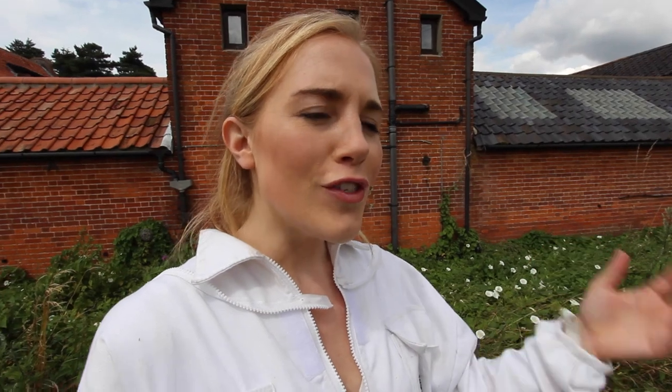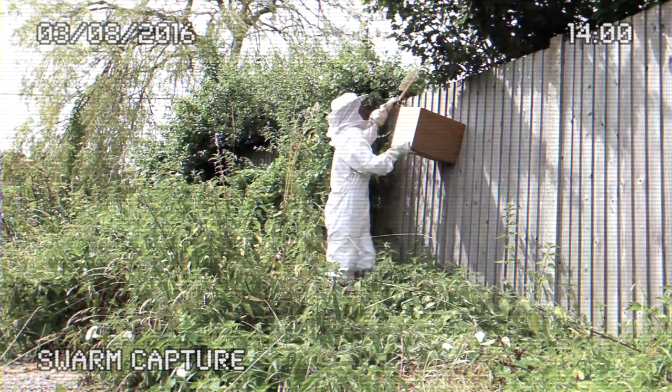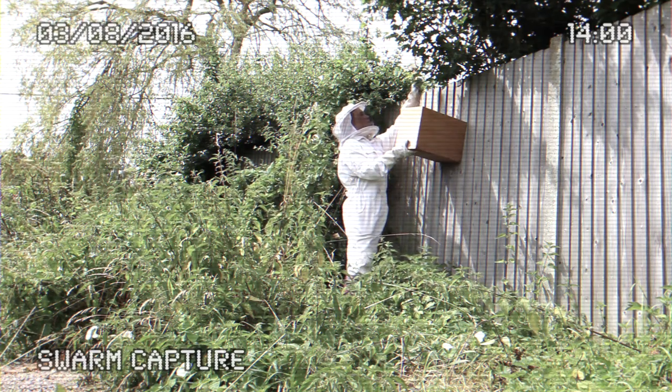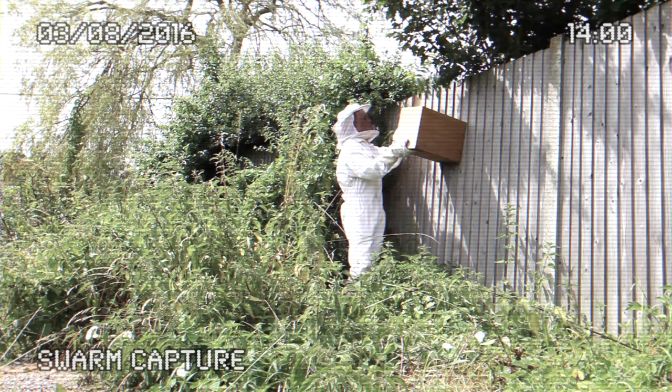Getting a swarm of bees into a skep can be a tricky thing to do, so we don't have any active footage of that. Instead, we're going to do a bit of a reconstruction. The way you get a swarm into a skep is to tap the branch that they've attached themselves to, and they will naturally just fall into the box.